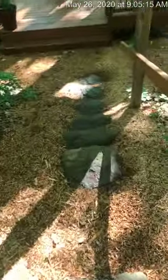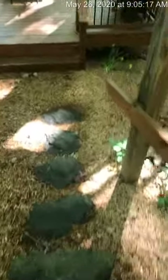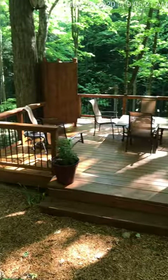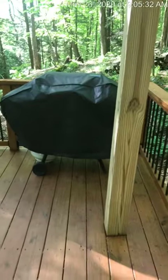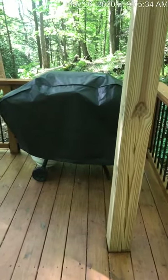Another set of steps leads down to the larger lower deck. This is a great place to have your meals, have a drink in the evening. It's just a very peaceful spot. There's a barbecue grill here that's included for your use.